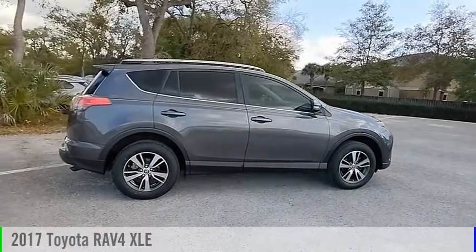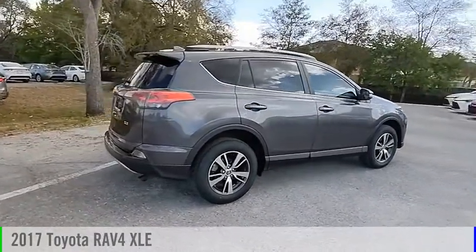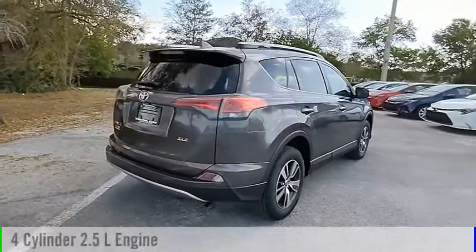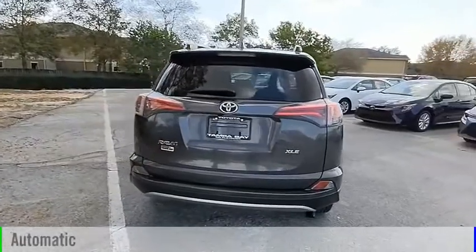Looking for the right vehicle? Check out the 2017 RAV4. This vehicle is powered by a front-wheel drive, four-cylinder, 2.5-liter engine, and comes with an automatic transmission.